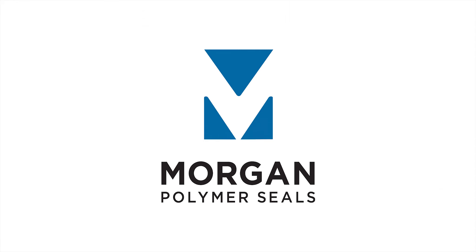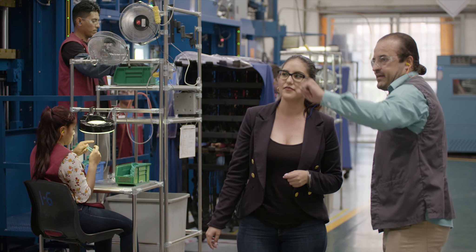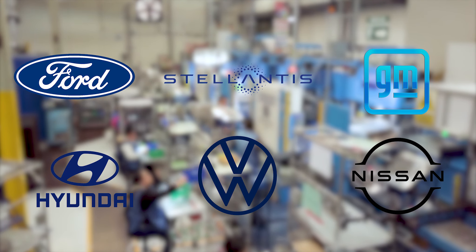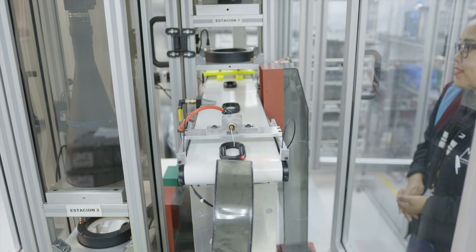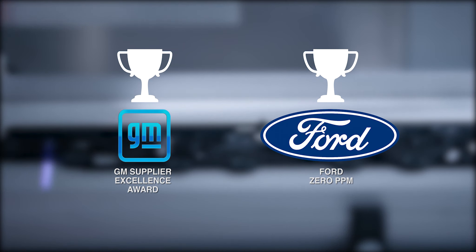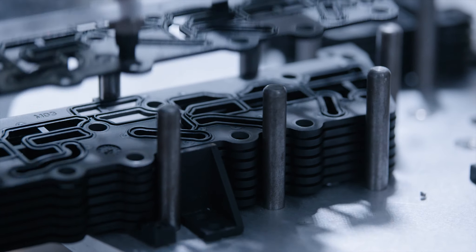At Morgan Polymer Seals, we're proud to ship nearly 100 million parts per year to OEMs all over the world. Our global partners have recognized us with distinguished quality awards because we know how to make the right part the right way — always delivered on time.